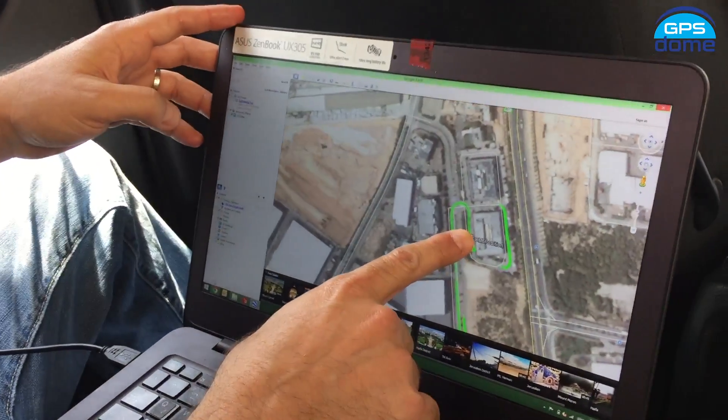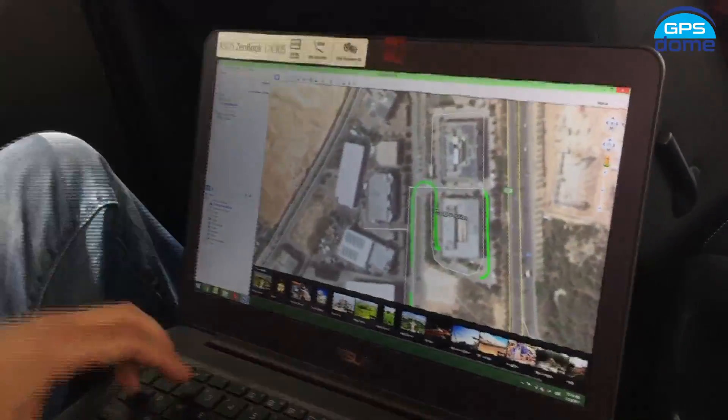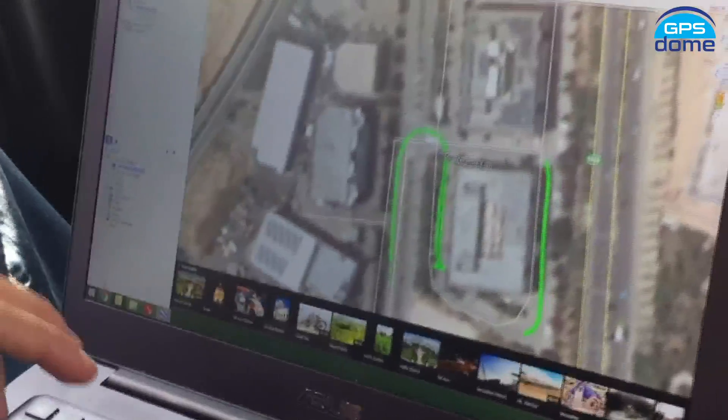We can see that we're detecting motion. We have a steady signal, and we're navigating successfully and accurately.